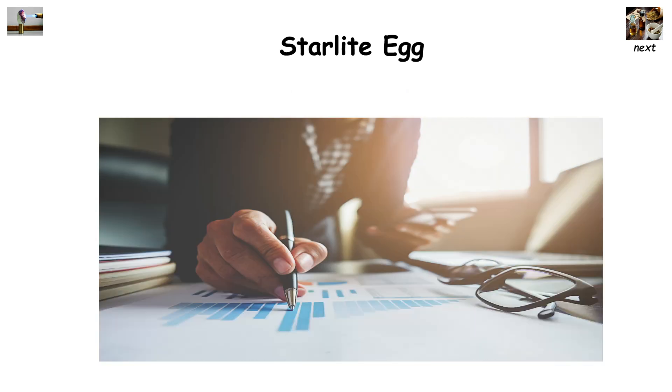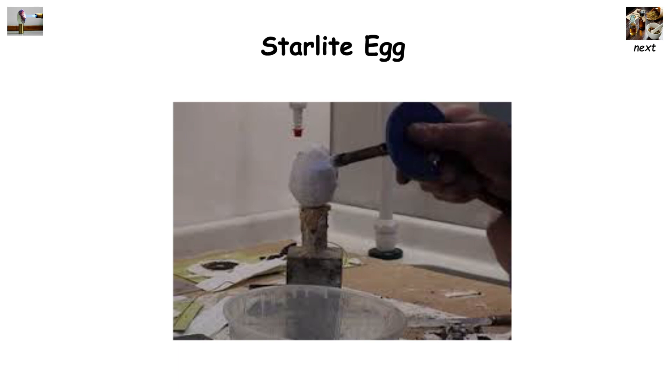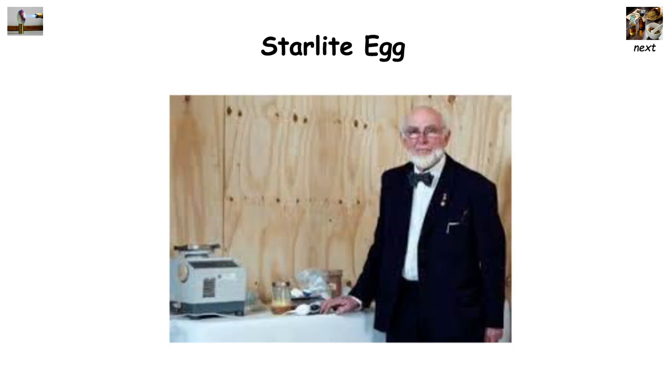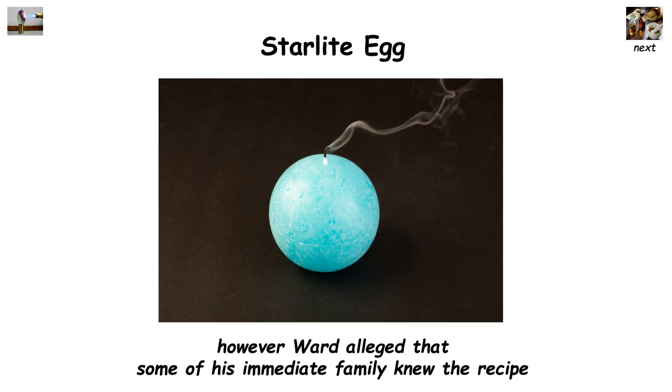Worried that this material would end up in the wrong hands, Mr. Ward was adamant that he would maintain 51% control of the projects, and wanted to make sure that no one could reverse-engineer starlite. Ward passed away in 2011 with no agreements being made, and starlite may be lost to the world. However, Ward alleged that some of his immediate family knew the recipe, so there is always the chance we will see large-scale use of the material in the future.